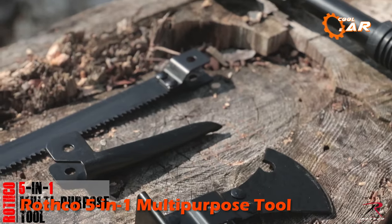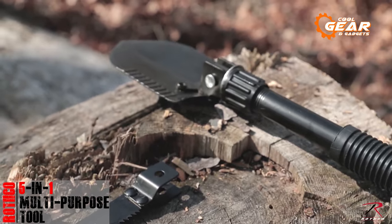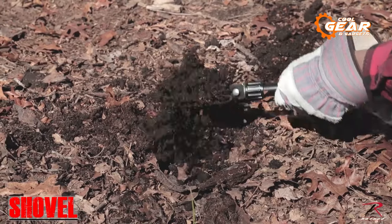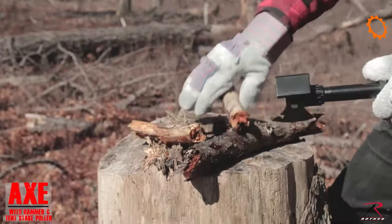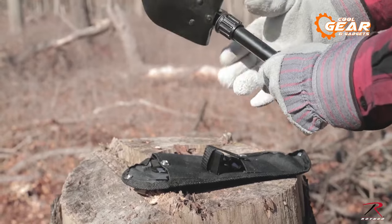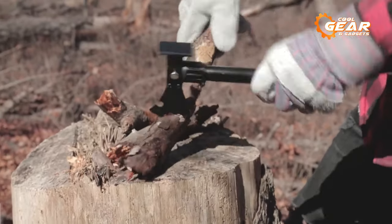The Rothko 5-in-1 multipurpose tool is a compact and versatile tool designed for survival and outdoor use. It features several useful tools in one compact design, including an interchangeable shovel, saw, pickaxe, and axe head attachment. One of the benefits of this tool is its compact size and portability, making it easy to carry on outdoor trips, camping, or survival situations, as well as for everyday use.